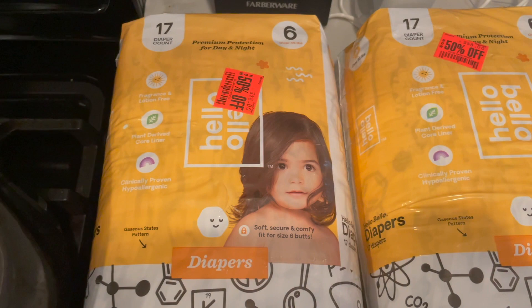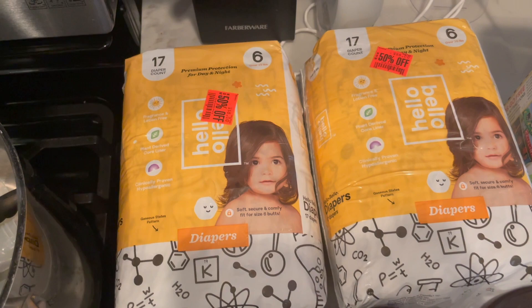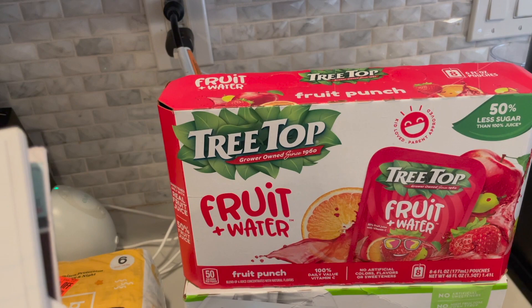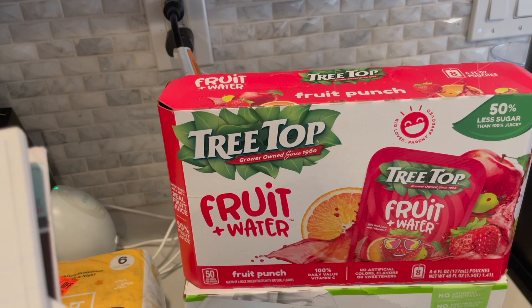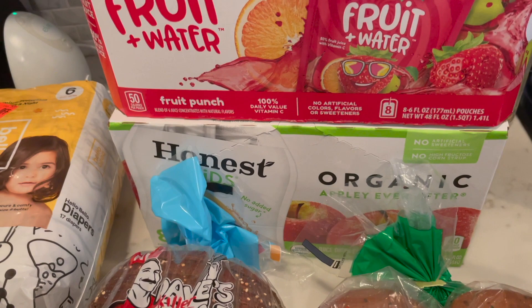Next up, the Hello Bello diapers — these are size six diapers, 50% off. Regular price was $8, so I got them for $4, which I thought was a really good deal. The Treetop Juices Fruit Waters are priced at $3.99. There is a $1.25 offer with Ibotta, making them $2.74. Next up, the Honest Juices — check your Just For You app. They are $2.99 and I had a $1 app coupon, so it made these just $1.99, which I thought was a great deal for the Honest Kids Juices.